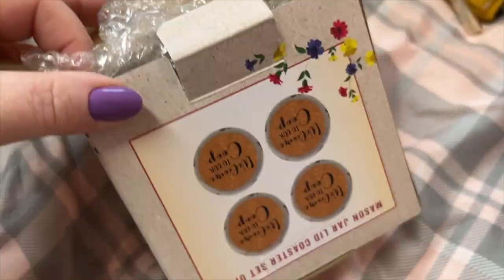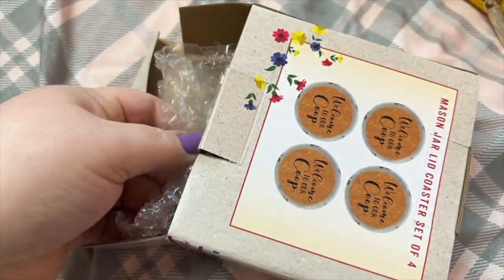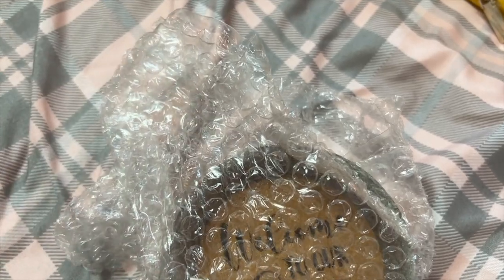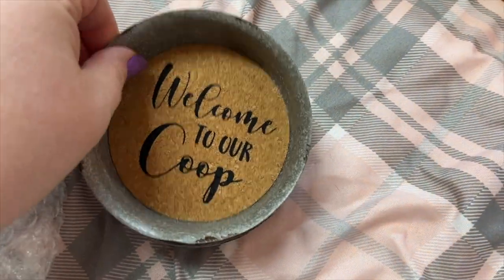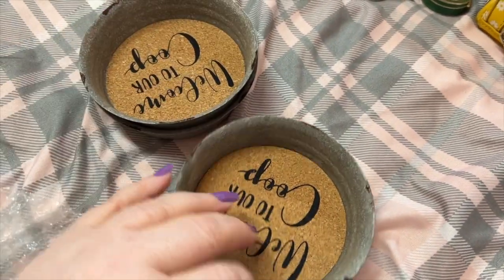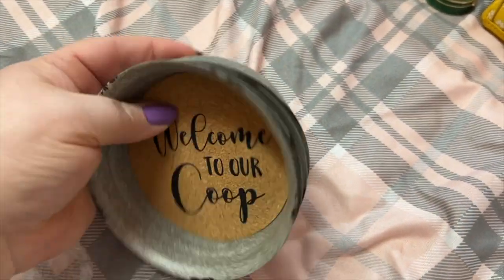Now, Cracker Barrel — I'll open these so I can show y'all. This is a coaster set; these were $9.99. This is going in my living room. My living room has farmhouse, rustic décor, so I thought these would be perfect. Isn't this cute? I love these coasters. 'Welcome to work' — I thought those were adorable.